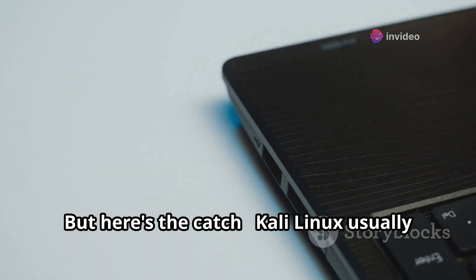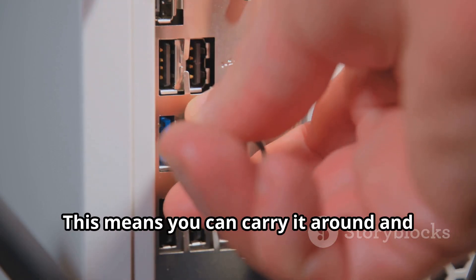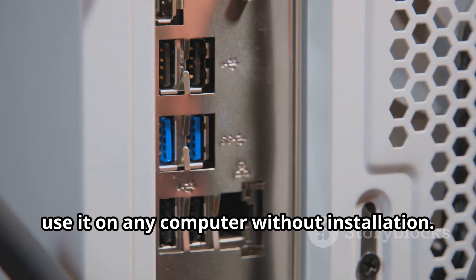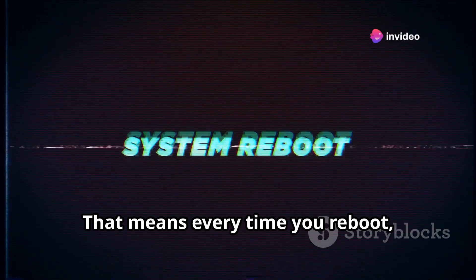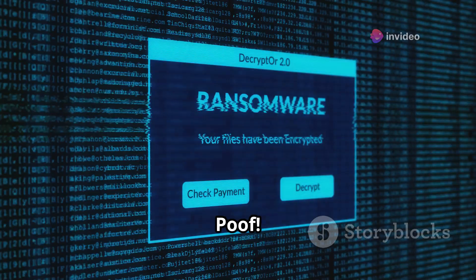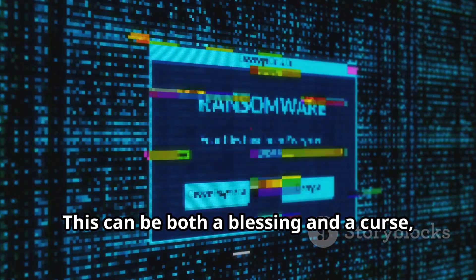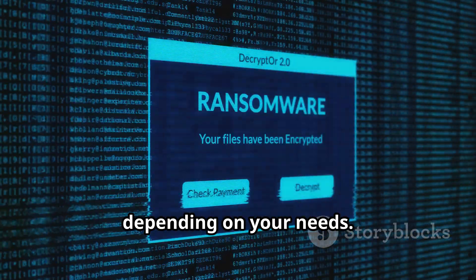But here's the catch. Kali Linux usually runs from a live USB drive. This means you can carry it around and use it on any computer without installation. That means every time you reboot, your changes disappear. It's like starting with a clean slate every time — gone like your data in a bad ransomware attack. This can be both a blessing and a curse, depending on your needs.